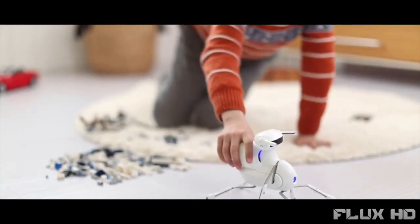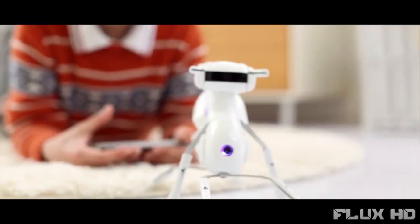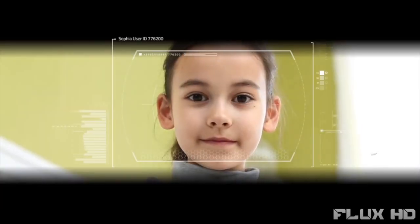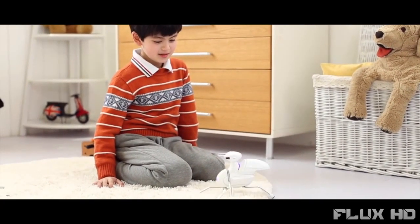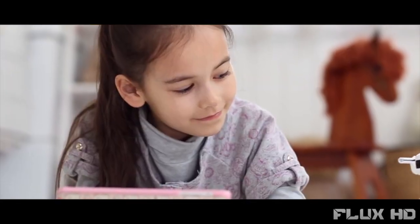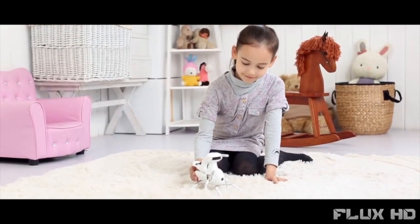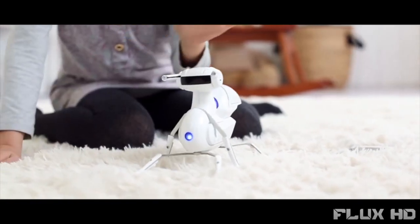It takes less than an hour to assemble and will teach you about robotics. Antbow has six legs and walks just like an ant — plus it is also a robot. Ant plus robot equals Antbow, designed for anyone with an inquisitive mind. Antbow is a great starting point for young inventors and for people interested in STEAM education.